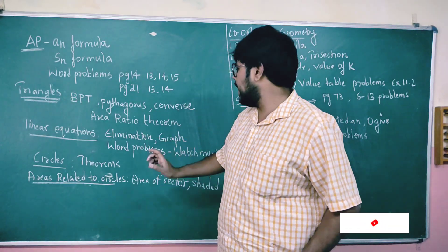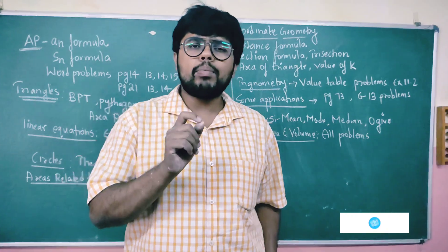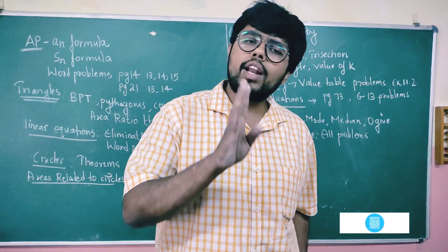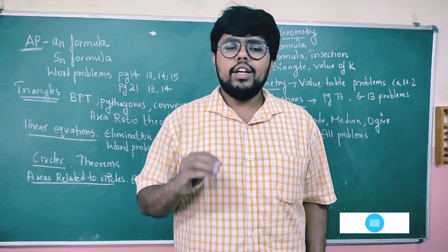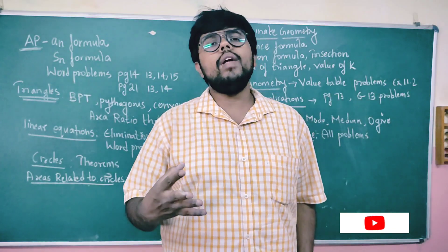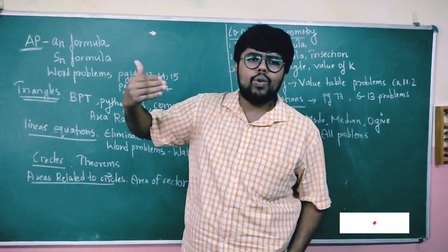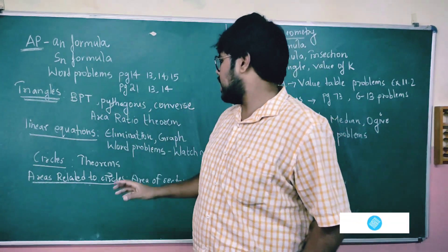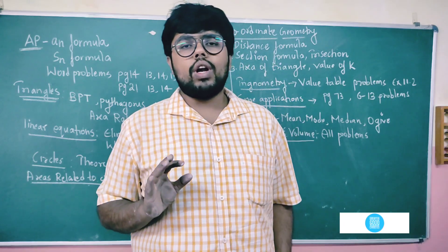Next: linear equations. Elimination method, graphical method, and then word problems. In this chapter you need to categorize the word problems — I have made a video on this. Check the description, click the link, and you will get all the right word problems to solve. There are different types of word problems based on number problems, and you need to work through them systematically.